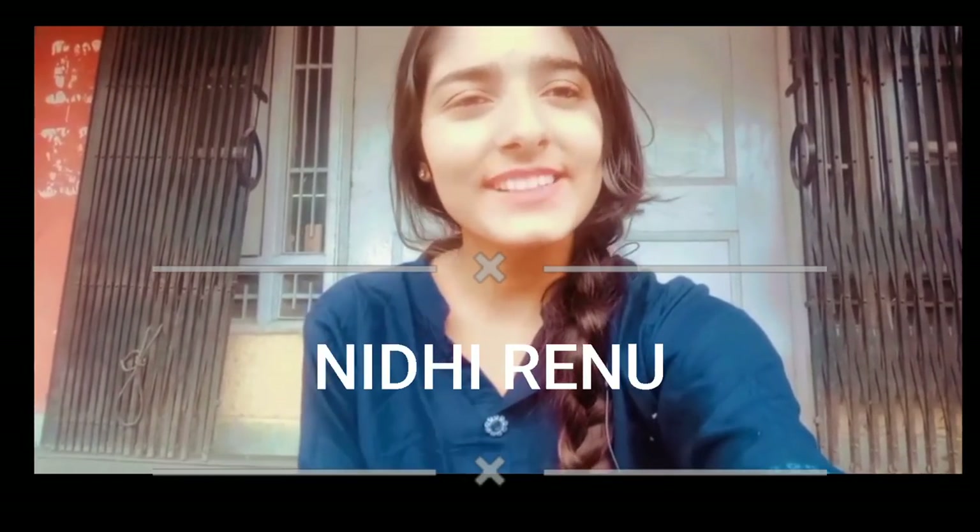Hello everyone! As you have seen in the thumbnail, this video is all about the girls hostel tour in Government Medical College Srinagar. Let me introduce myself — I am Nidhi and I am a first-year professional MBBS student at GMC Srinagar.